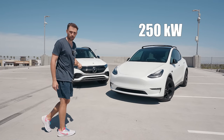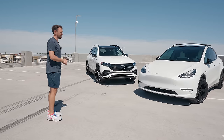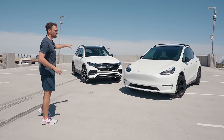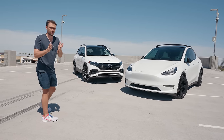The Tesla has a max charging speed of 250 kilowatts, while the Mercedes has a max charging speed of 100 kilowatts. The Tesla also has access to the Tesla charging network. But with Tesla opening up their network with the Magic Dock, eventually you'll be able to charge your Mercedes or any other vehicle on the Tesla network, which is great for the adoption of EVs.